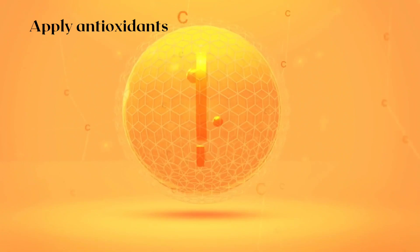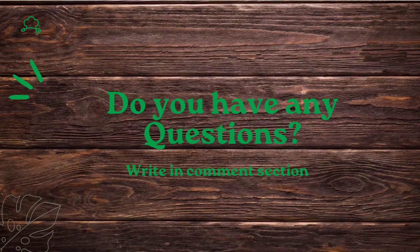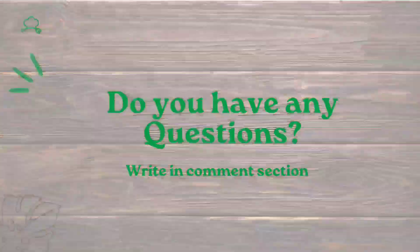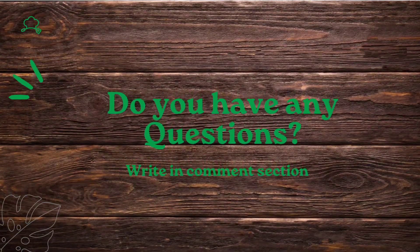Let us know in the comments what you're planning to use. Please do like and subscribe to my YouTube channel and share this video. If you have any questions, write in the comment section and we will try to answer as soon as we can. See you next time — have a great day!